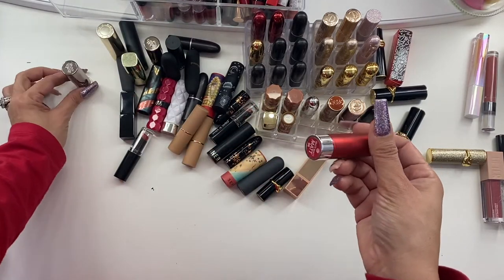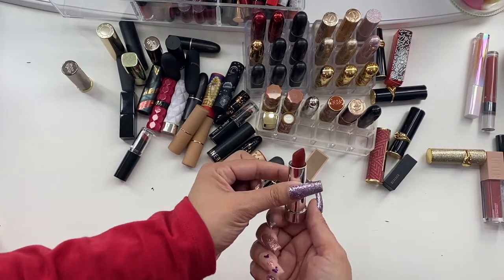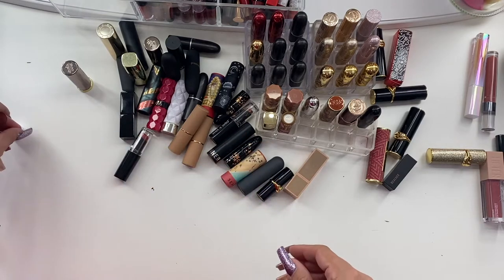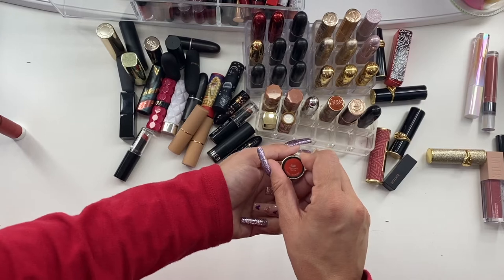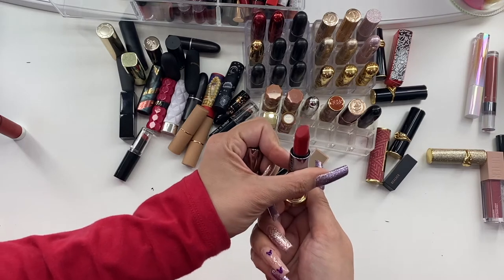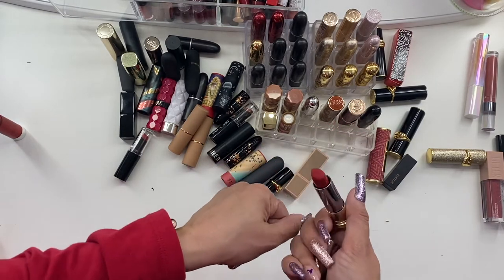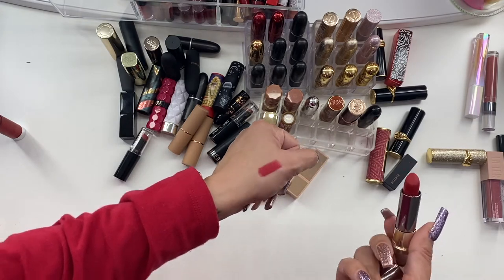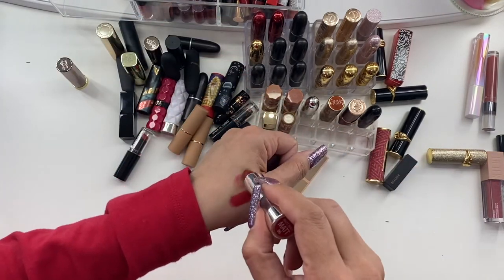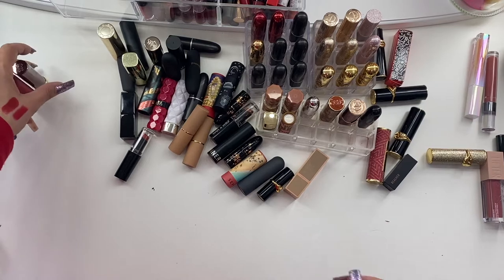The first one is by Essence, this is one of the Matte Matte Matte shades — shade 06. I actually do really like this one so I think this might be a hold. By Urban Decay, this is a Comfort Matte in the shade Doubt — it's a pretty red but I find it a little too orangey. I'll swatch the ones I'm not sure about. It's definitely dry but still looks pretty good, so we'll hold on to it.